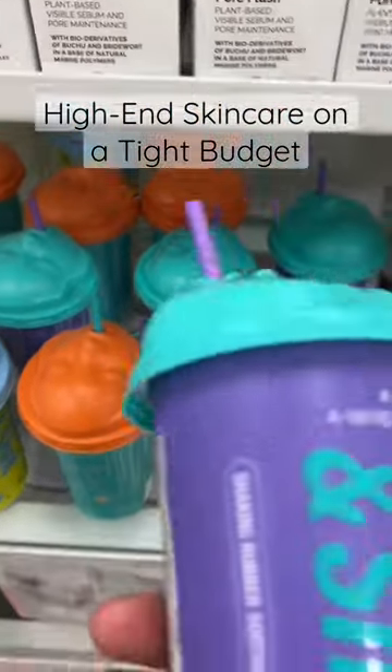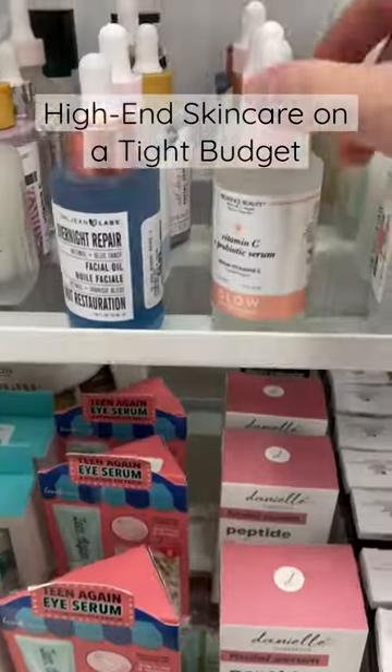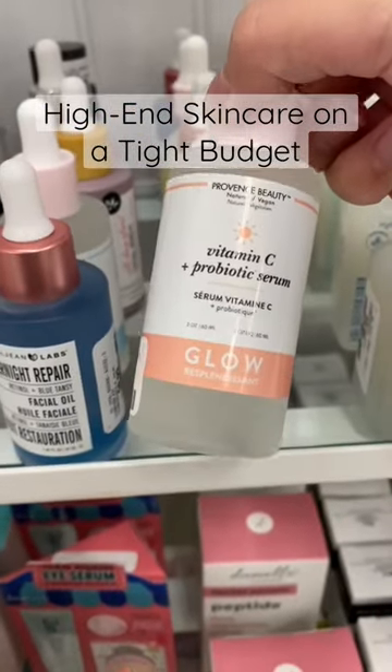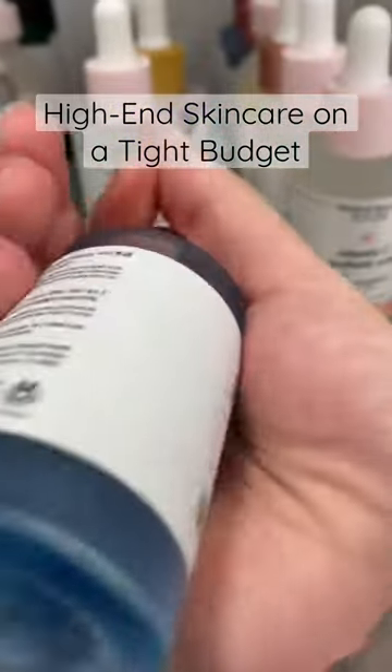It's possible to use high-end skincare products on a tight budget if you shop at the right place and at the right time. Two of my favorite stores to find these goodies are at my local Marshalls or Winners, which are the TJ Maxx equivalent in Canada.